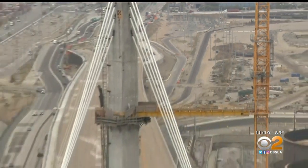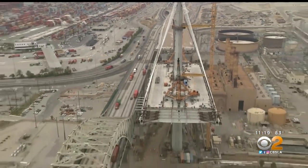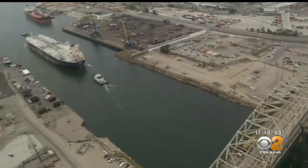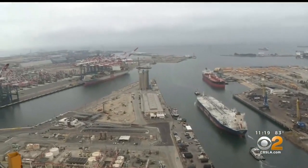Engineers are adding cutting-edge new seismic technology to the bridge, including seismic sensors and what are essentially big shock absorbers to dissipate the energy.